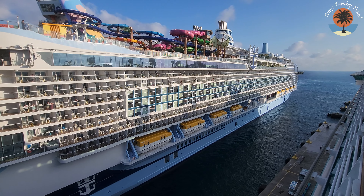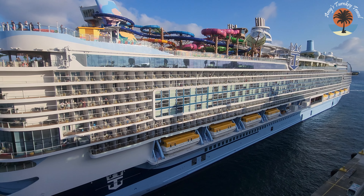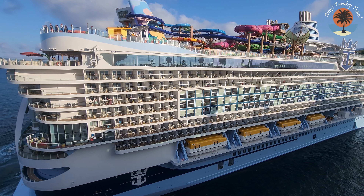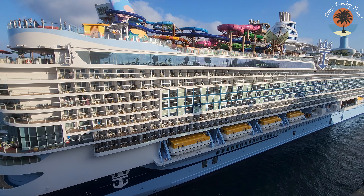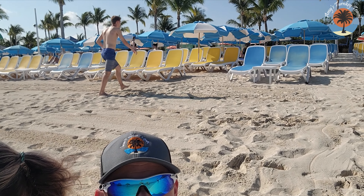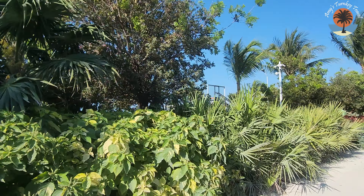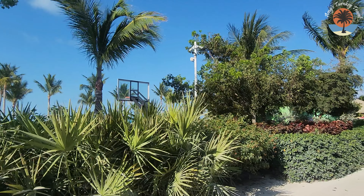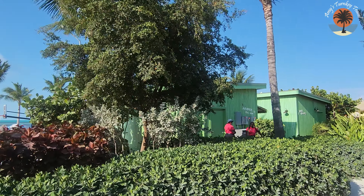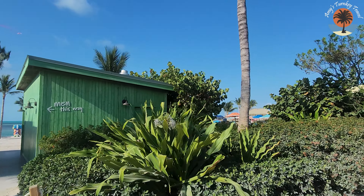We're in port with Icon of the Seas right now, and it doesn't feel overcrowded at all. We got off the ship pretty quick and rushed over here to grab our spot. South Beach is pretty empty comparatively — there are just seats for days. We did take the tram ride all the way around the island. They keep changing the rotation: South Beach was initially the last stop, then became the first stop, and now it's back to being the last stop. This is definitely our favorite beach.